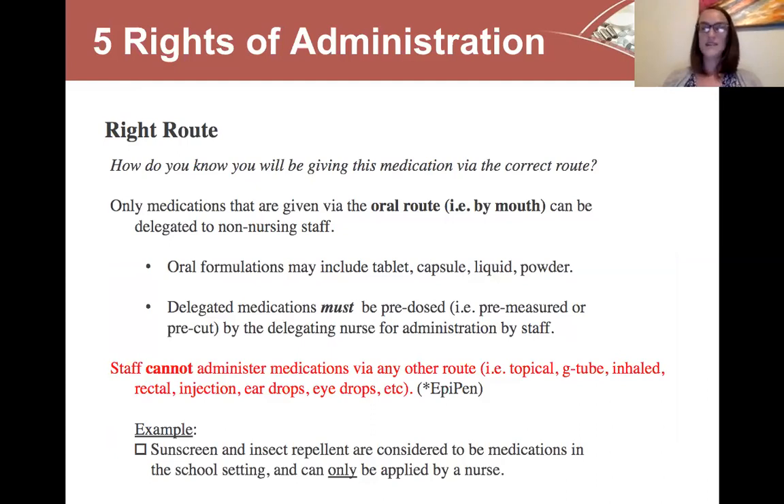The right route: fortunately, only medications given by the oral route can be delegated to non-nursing staff. Medications may come in tablet, capsule, liquid, or powder form. All medications delegated to you must be pre-dosed — we measure everything and ensure it's the one dose you need to give ahead of time. Remember, you cannot administer anything topical such as lotions or creams, anything via G-tube, or anything from an inhaler or nebulizer. Also, sunscreen and insect repellent are considered by the state to be medications in the school setting — they're also considered as-needed, so we cannot delegate those to you.